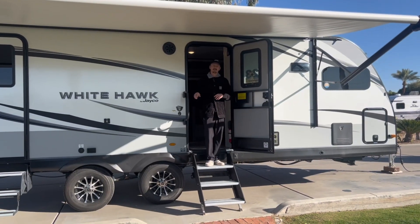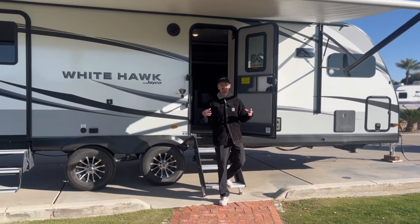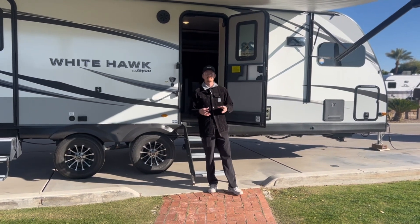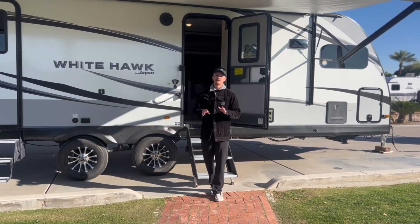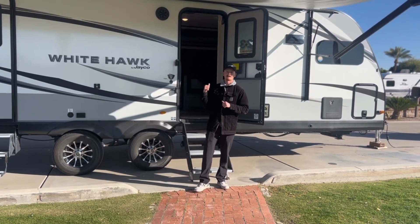This Whitehawk's MSRP is just over $74,000, but with Worldwide RV's 60th anniversary sale we have it for sale for only $44,741. That's a steal of a deal and an absolutely great price, so come on down to Worldwide RV today to come and check it out.